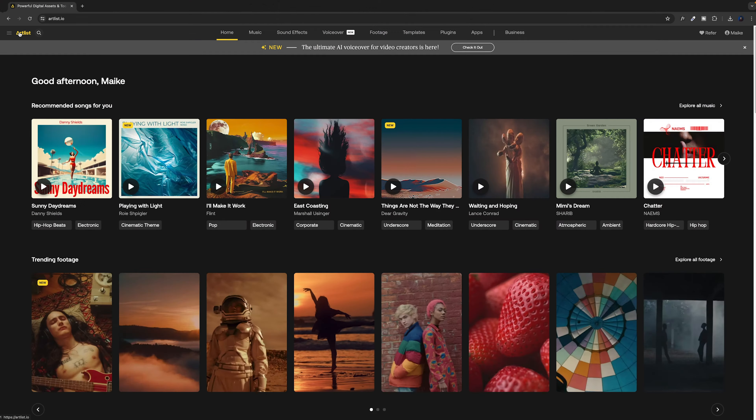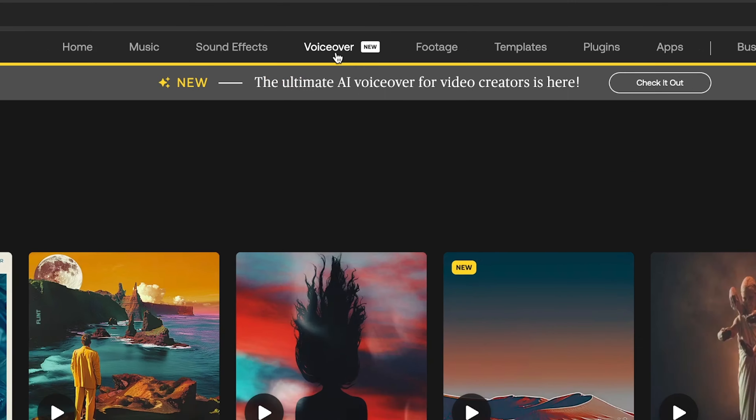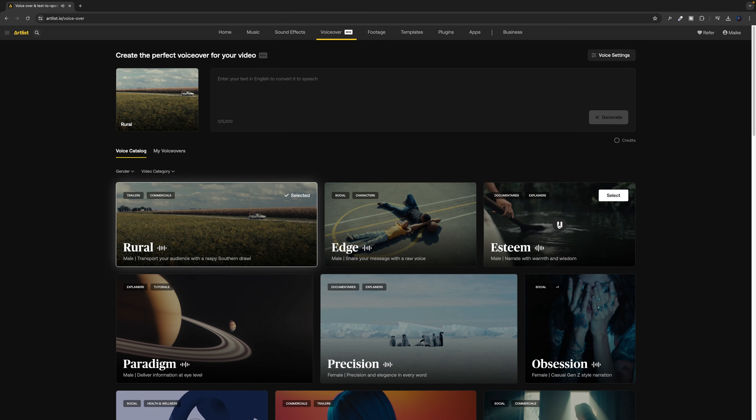Let me show you how it works. Head over to Artlist.io and watch out for the voice-over tab on the menu. All you need to do is enter your script in this text box. For example, let's type: Welcome to my channel, don't forget to like, subscribe, and hit the bell icon.